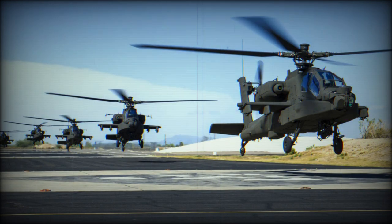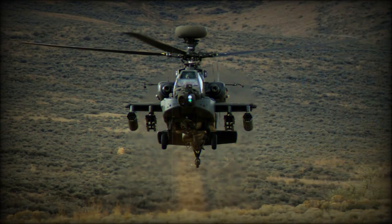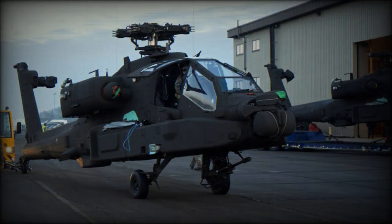In 2014, Iraq ordered 24 of these helicopters, but later cancelled this order. In 2015, the United Kingdom requested to re-manufacture 50 of its WAH-64D Apache Longbow helicopters to this latest AH-64E standard.